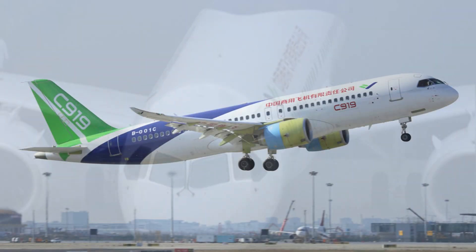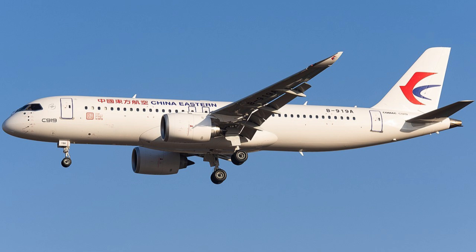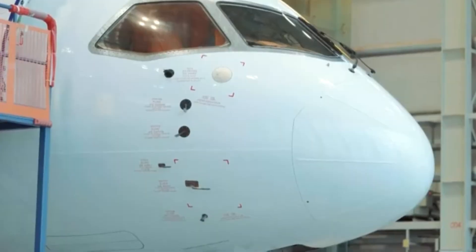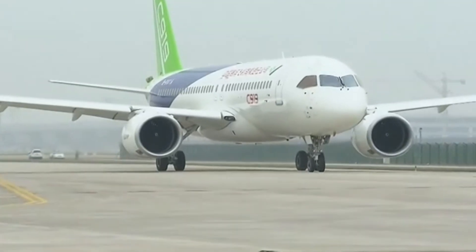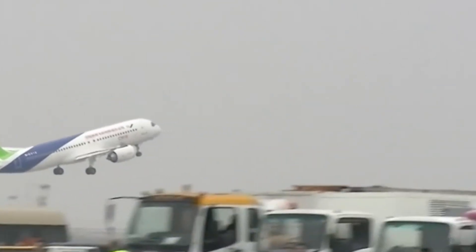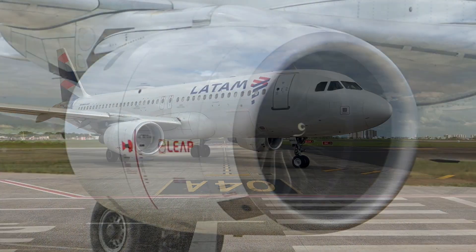At first glance, they seem nearly identical. The fuselage width? Almost the same. Nose profile? Very similar. Wing design? Again, strikingly close. But look deeper: the C919 is actually slightly longer and wider, with a modernized wing structure designed for improved aerodynamics. It can seat up to 168 passengers, compared to 140 to 170 on the A320, depending on layout.